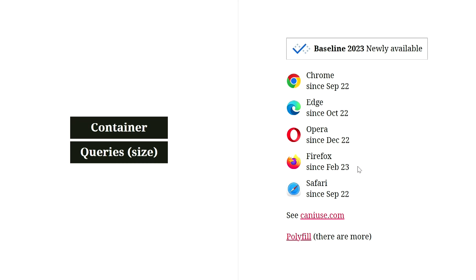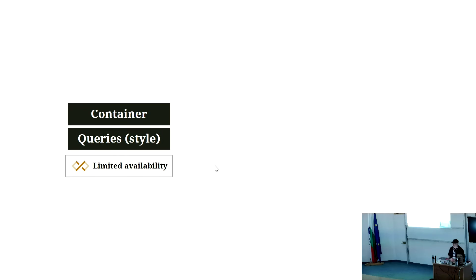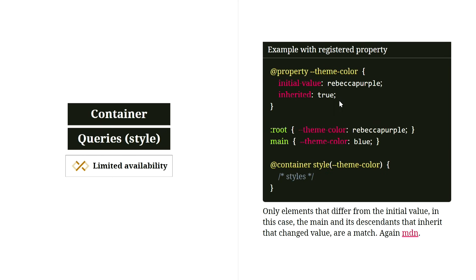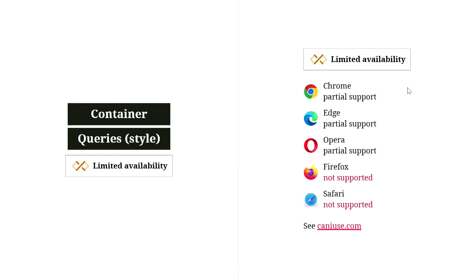There are also container queries based on style, but they are not implemented in every browser yet, so you can't use them in production. The idea is you can ask the container if it has a certain style — for example, if a parent is bold — and then add styles to elements within it. You can also do something variable-based using registered properties. For now this is only in Chromium browsers.